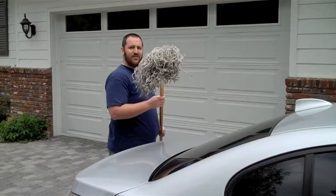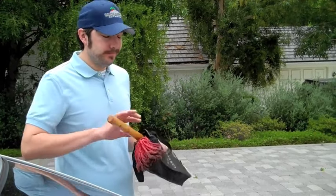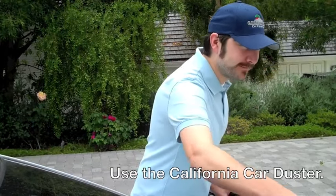Hey, can I use this? No, Kevin. He's got a California Car Duster. Looks good as new.